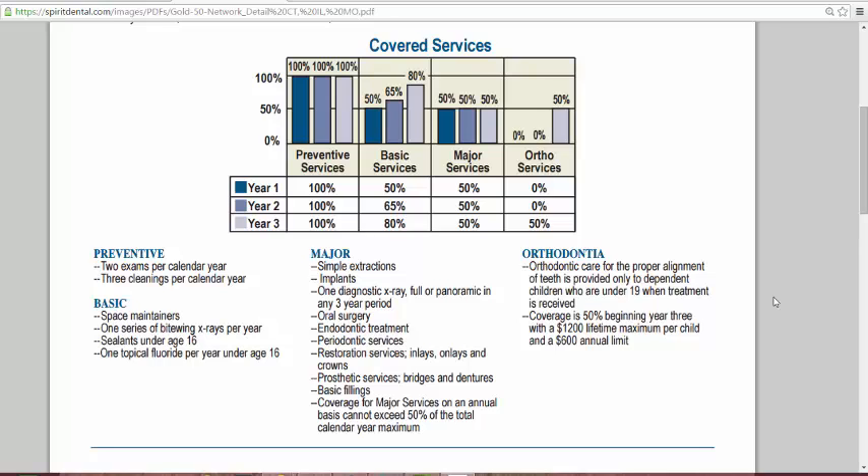This dental plan has a benefit of no waiting periods — no waiting periods on major services, preventive, or basic. Day one benefits, and the individual has the option of determining the annual limit. Most importantly, no waiting periods on major services. So from day one, let's say if your effective date is May 1st,